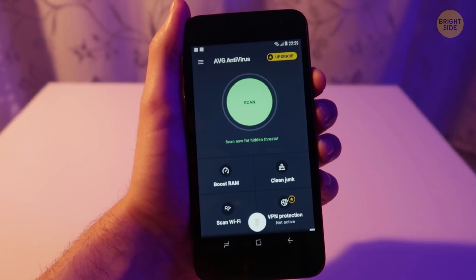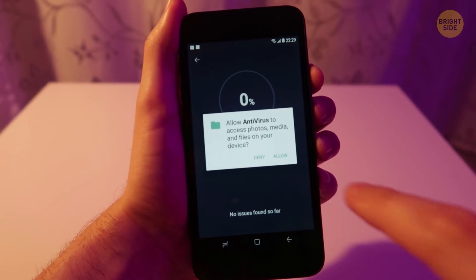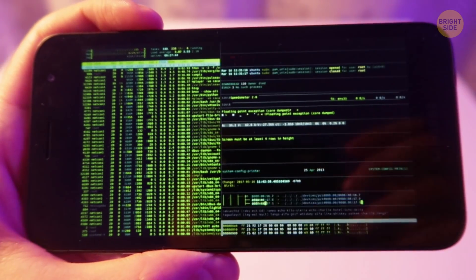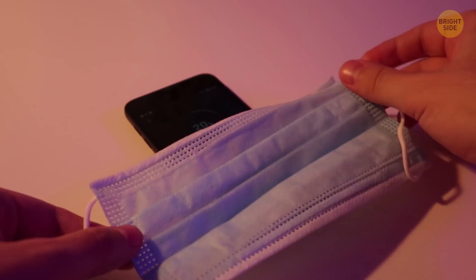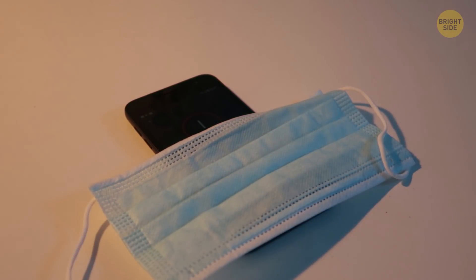An antivirus scans files, programs, and apps, and compares certain codes with the information it has in its database. Some of these codes may be similar to a piece of malware kept in the database. Then the antivirus decides this code is a virus and removes it or quarantines it.